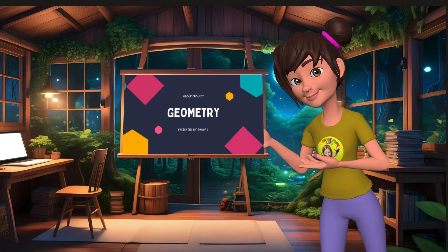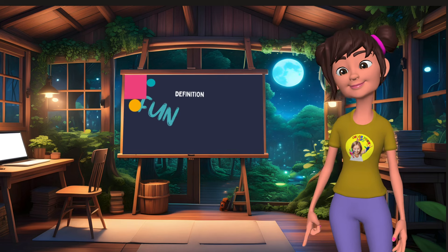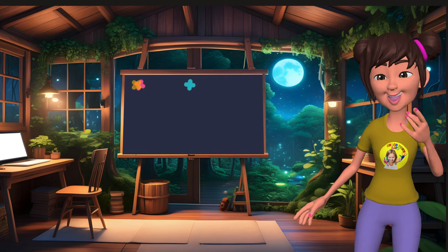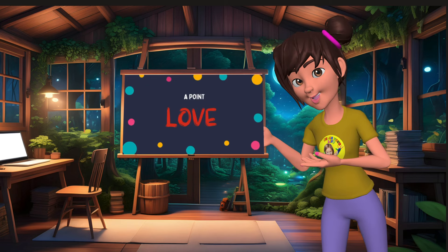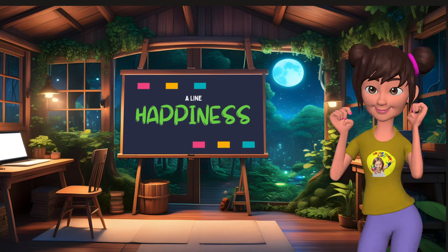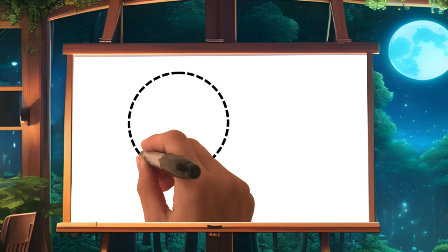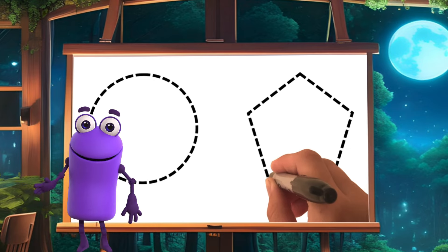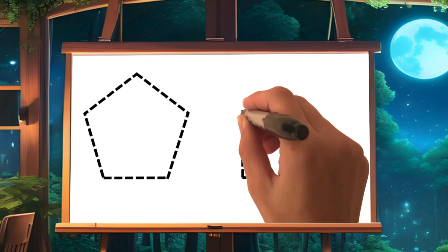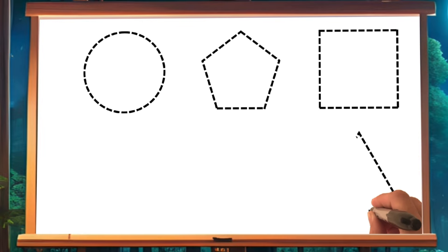Hi guys, I'm Joy. Today we are going to do six drawings together: a beautiful circle, a pentagon, a beautiful square, and then a spinning star. Then we will draw a big red beating heart, and to finish, a surprise. Let's get started!